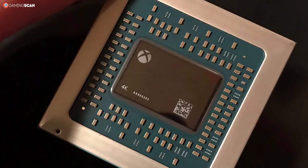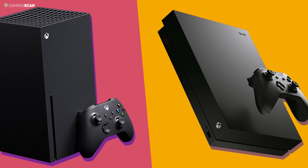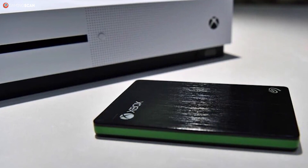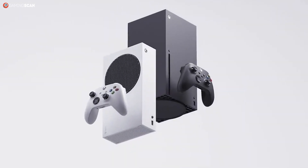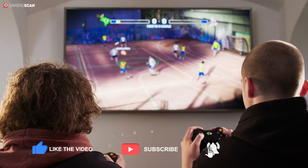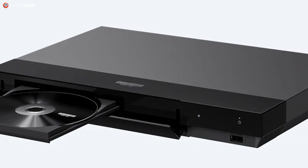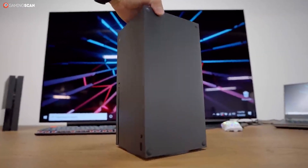We see a similar trend with RAM and storage. Both consoles use GDDR6 RAM, but the Series S comes with only 10 gigabytes compared to the 16 gigabytes in the Series X. As for storage, both versions get custom NVMe SSDs, but the Series S comes with just 512 gigabytes while the Series X has a full terabyte. Finally, the Series S will be a digital-only console with no 4K UHD Blu-ray drive — though given that a good 4K UHD Blu-ray drive can cost well over $200, this was somewhat inevitable.